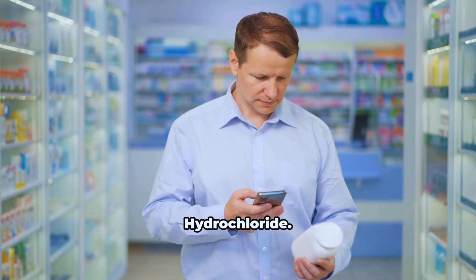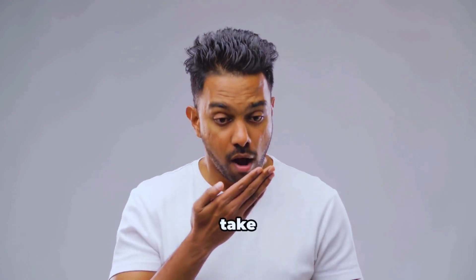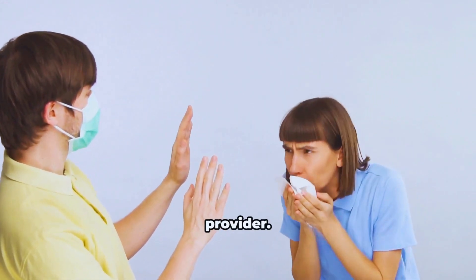Ambroxol hydrochloride — what is it, who should use it, and how do you take it safely? I'll break it down simply so you know exactly what to discuss with your healthcare provider.